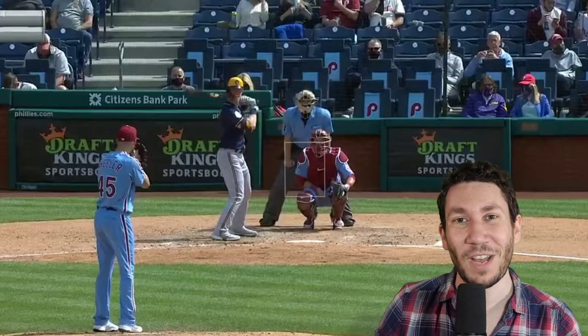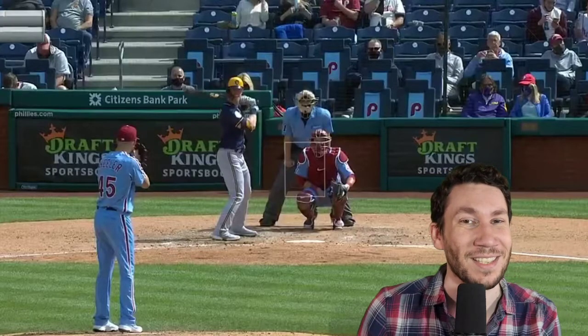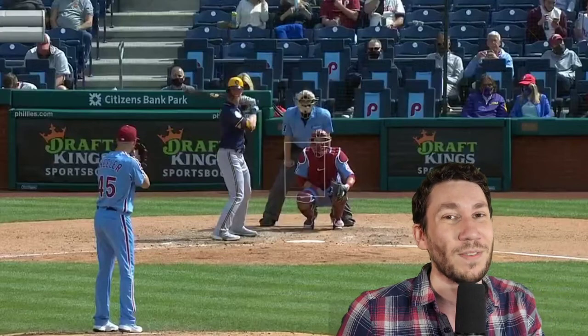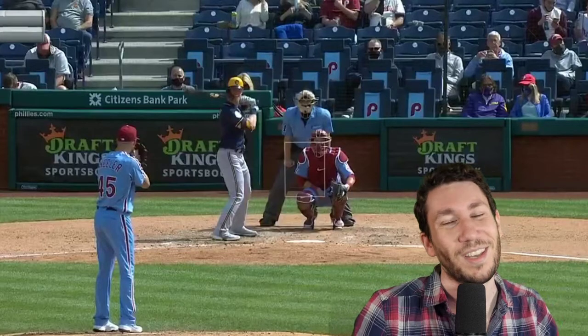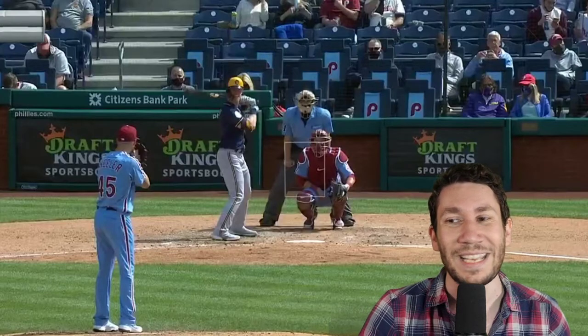And here we have Zach Wheeler. This game yesterday — obviously a complete game shutout against the Milwaukee Brewers — it was phenomenal. What we're going to do right now is look at that ninth inning. How is Wheeler still having success? What is he doing to carve up batters? I'm really looking forward to this. I think he's fantastic. If you want to watch this live, do this on twitch.tv/PitcherList every single Monday through Friday from 8:30 a.m. to 11 a.m., where you can request who I cover. So let's get straight to it. This is Zach Wheeler against the Brewers.